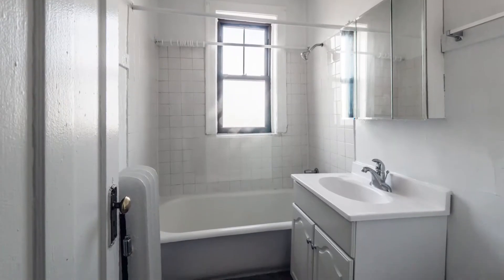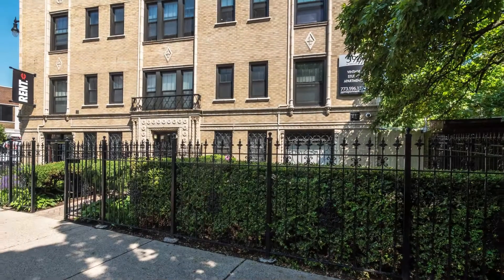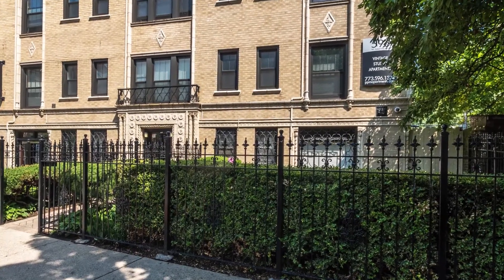So call PPM today for clean, sunny, vintage studios on one of Lakeview East's most beautiful streets.